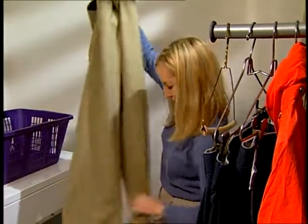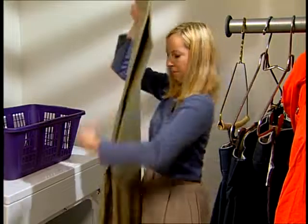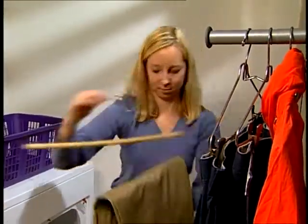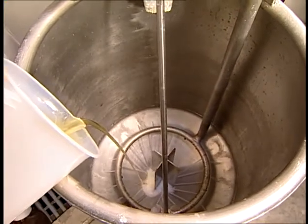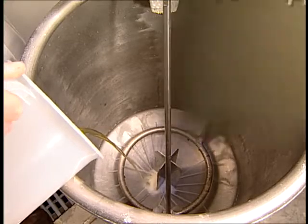Contemporary lifestyle dictates that we look neat while we work hard and play hard, so fabrics can be treated to resist wrinkling, to retain a smooth appearance, and to keep creases and pleats in place even after laundering. Currently the most popular chemistry used to resist wrinkling is resin-based. Many factors related to chemical reactions influence wrinkle-resistant properties — the reactant concentration, the catalyst type, and the catalyst-to-resin ratio are of utmost importance.